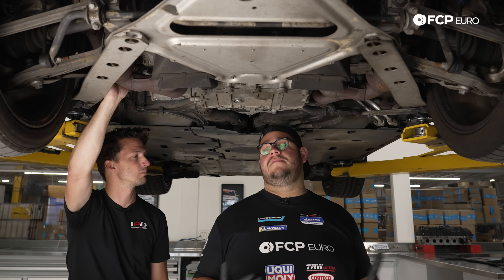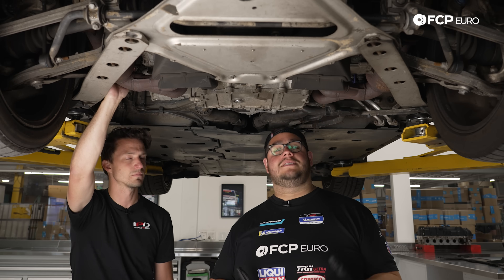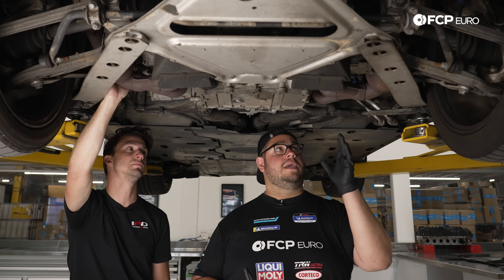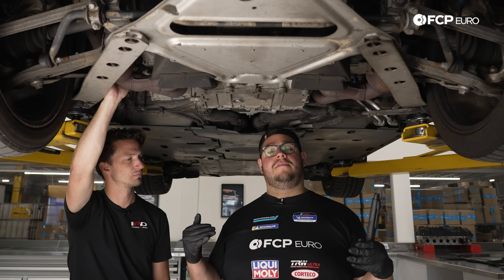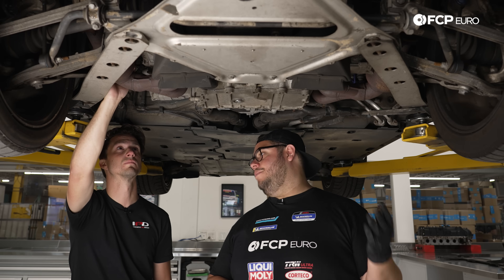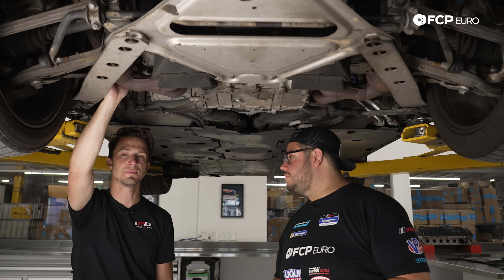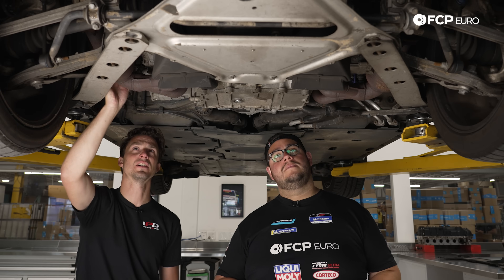Another thing is just poor preventative maintenance. You let the car get hot, maybe your cooling system is inefficient, not up to date, you have clogged radiators. All that stuff can affect the banks in different ways because they're all located in different spots and they all get cooled down a little bit differently. They're not going to be equal on either side of the head. So you usually have one cylinder that suffers before the rest of them, which is the case here on cylinder one.